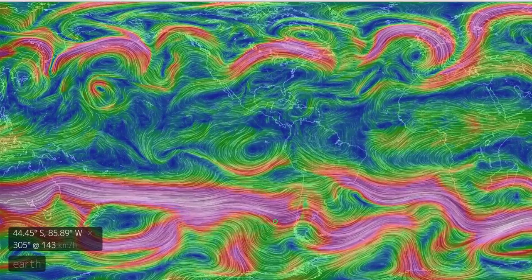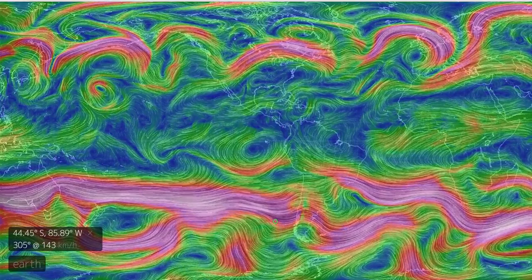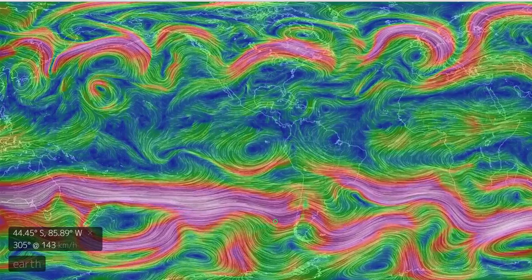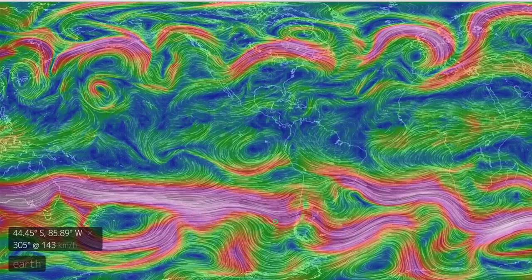I think all of us can begin to see. I had one subscriber and she said, looks like the southern jet stream is now approaching the equator. And you know what? I think she's right. It is.